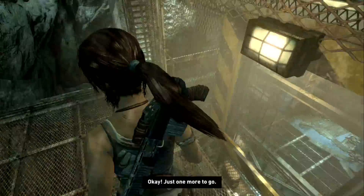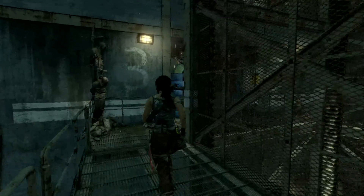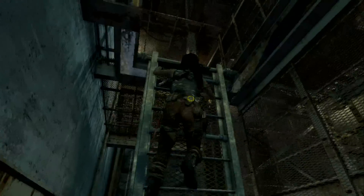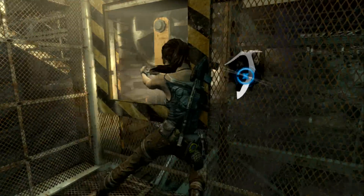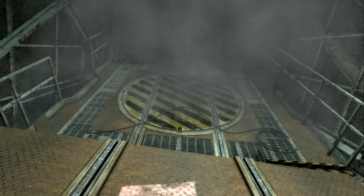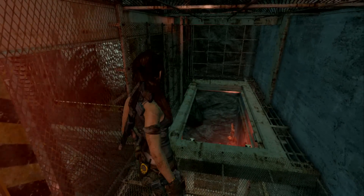Just drop down, head over here, climb the ladder, and we're going to break the last one. And that's how you solved the elevator puzzle. Thanks for watching.